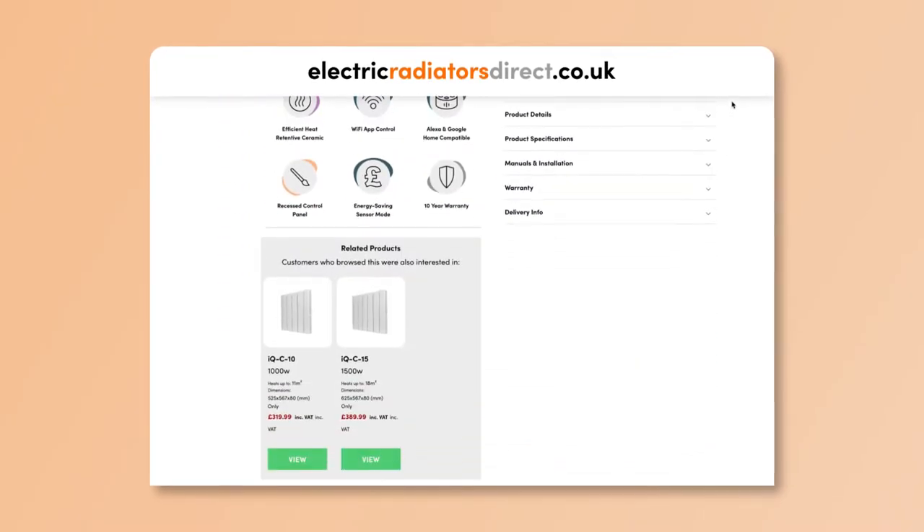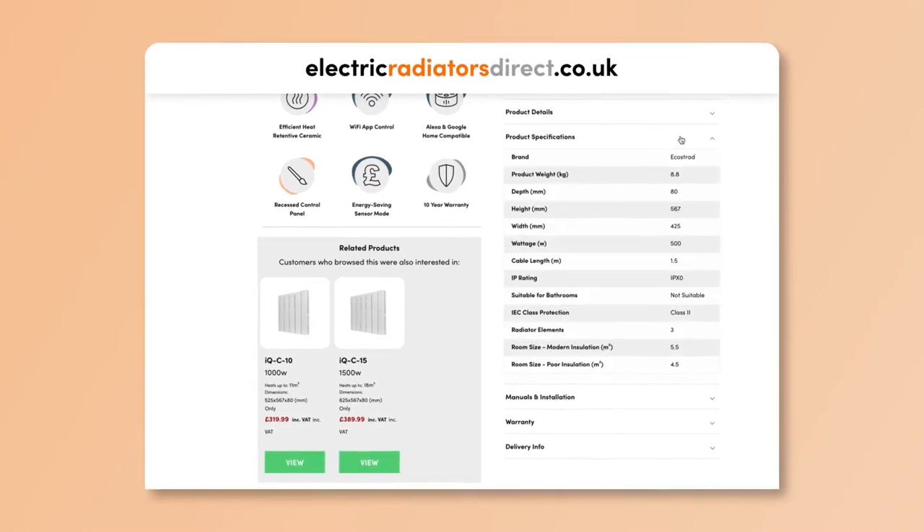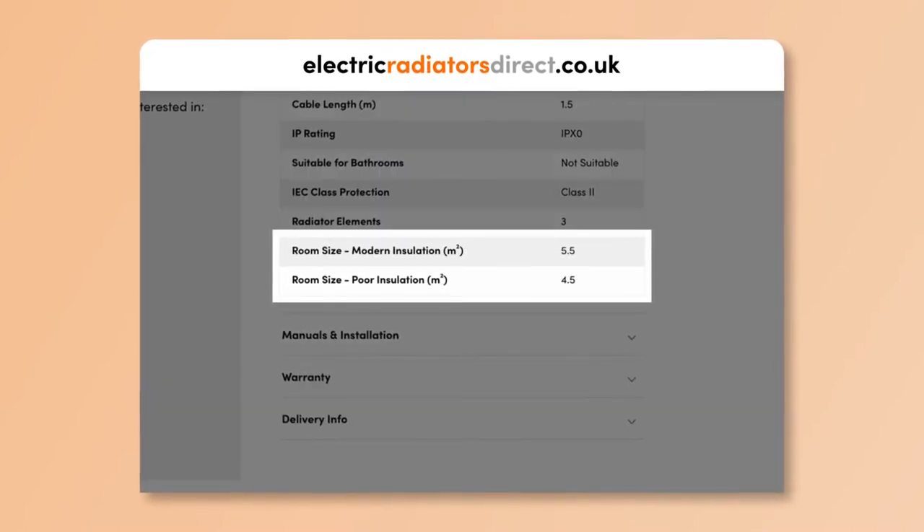These results reflect rooms with both modern and poor insulation. Insulation is an important aspect to consider when calculating wattage — it's not enough to simply know the size of the room. If that room has really high ceilings and single glazed windows, chances are your radiators are going to have to work harder to heat the entire space. The opposite is also true: if your room is well insulated and south-facing, you'll be better suited opting for a lower wattage. The lower value is for poor insulation and the higher value is for modern insulation, so keep this in mind when selecting your radiator.